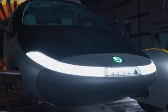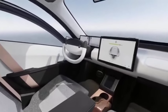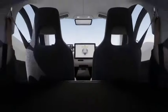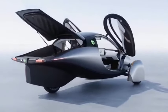Despite being larger, aerodynamic optimizations have reduced drag, improving efficiency over the alpha prototypes. Testing during the alpha phase also revealed opportunities to optimize various aspects of the vehicle, including stability, turning radius, and maneuverability.